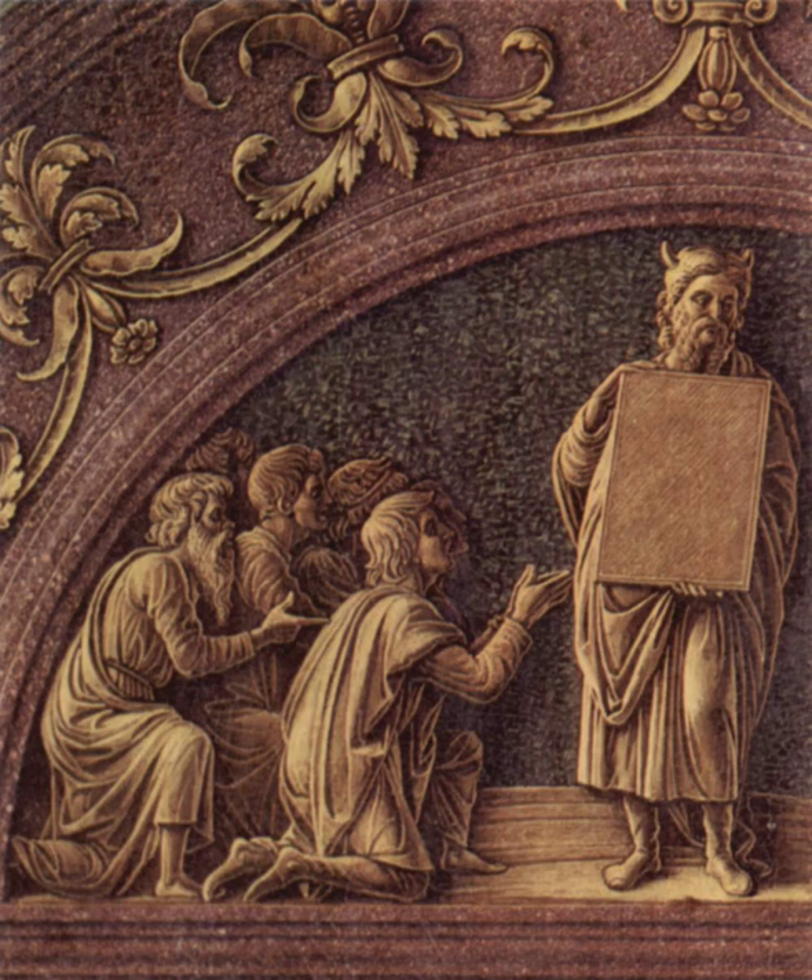In Jewish religious tradition, the arrangement of the commandments on the two tablets is interpreted in different ways. Rabbi Hanina ben Gamaliel said that each tablet contained five commandments. Because the commandments establish a covenant, it is likely that they were duplicated on both tablets. This can be compared to diplomatic treaties of ancient Egypt, in which a copy was made for each party. But the tablets may have contained not only the Ten Commandments but also additional precepts and words, as can be inferred from Exodus 31:18, Exodus 34:1, and Exodus 34:27-28.